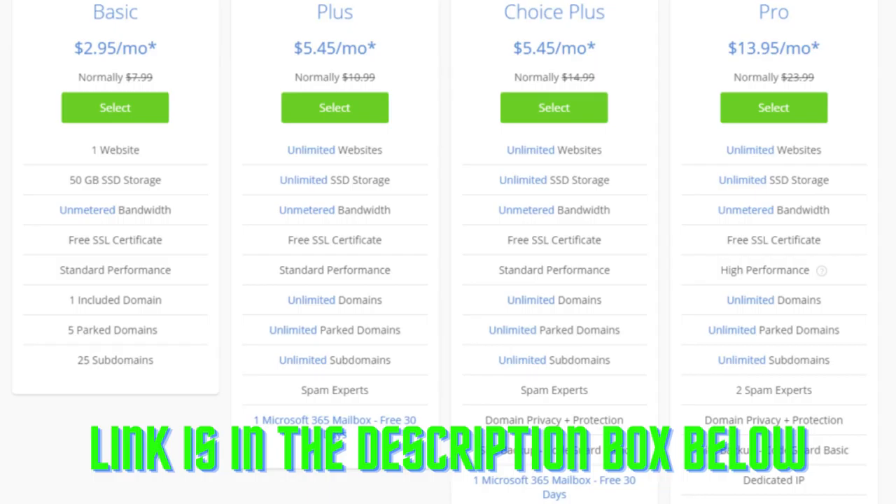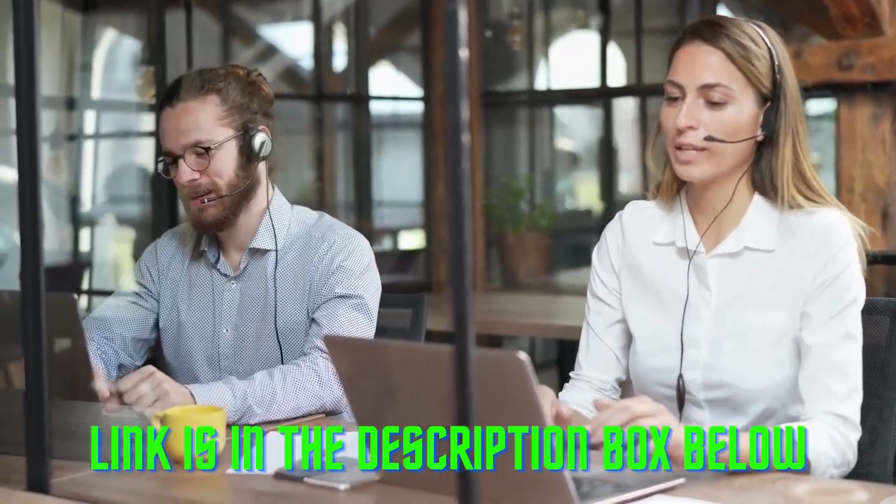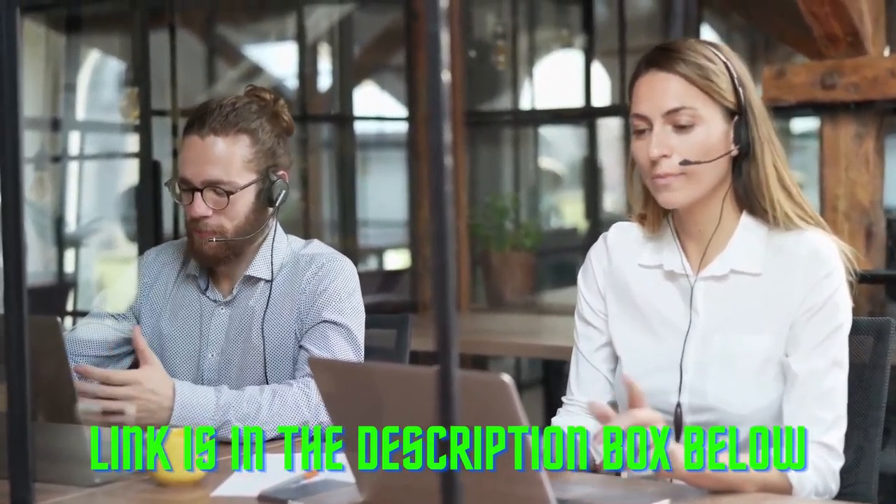Plus, Bluehost offers a wide range of pricing options to fit any budget. And if you ever need help setting up or managing your website, the friendly customer service team is always available to assist you.